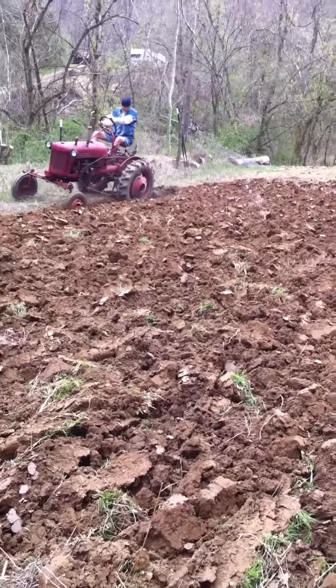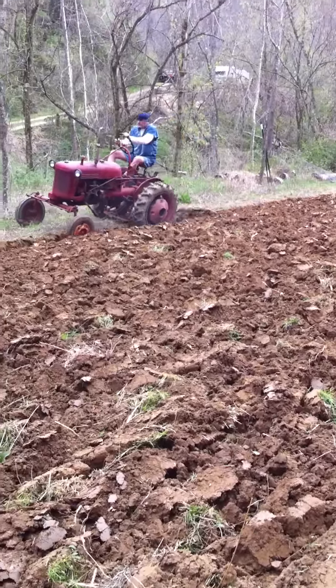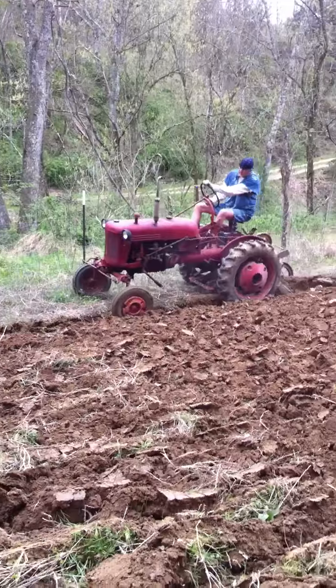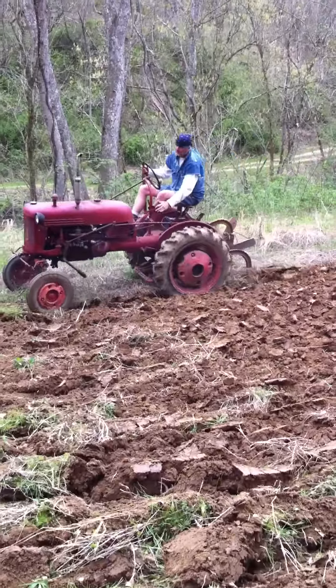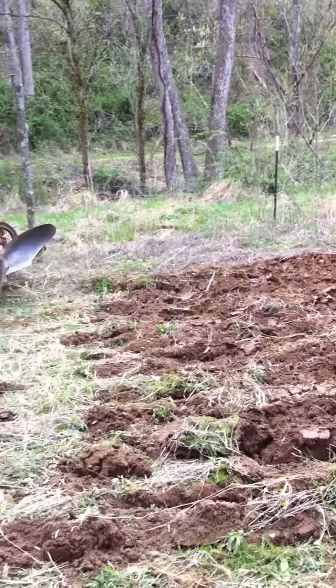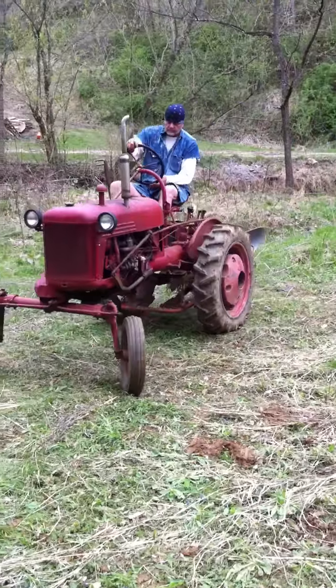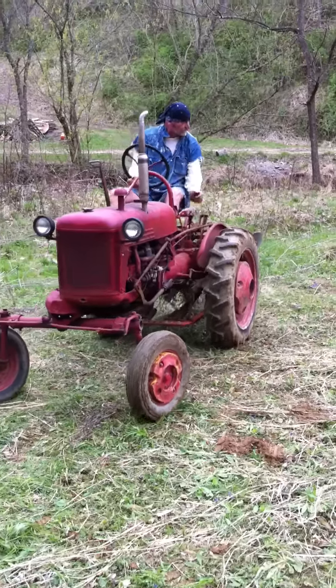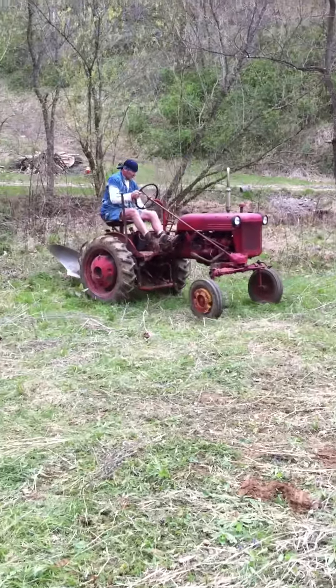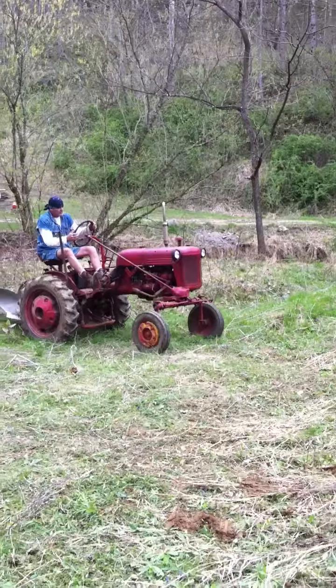We have three Farmall M's, and I've got a set of double 14 trailer plows — they're actually good for three 16s, but two 14s does fine on this little farm. We're only plowing a couple acres each year and really get to enjoy our tractors. He's about one or two furrows short of finishing this up.